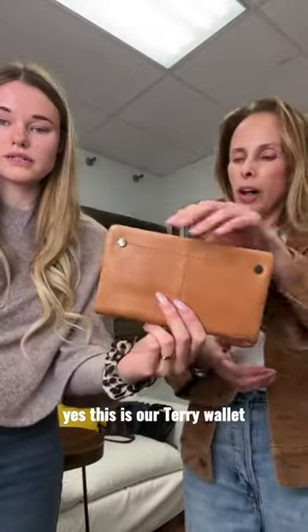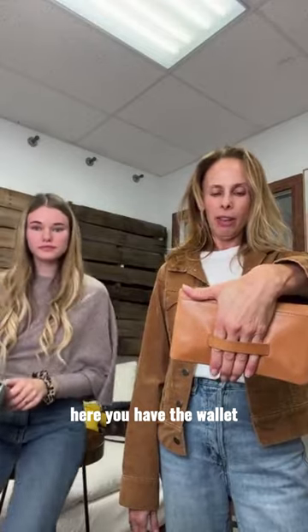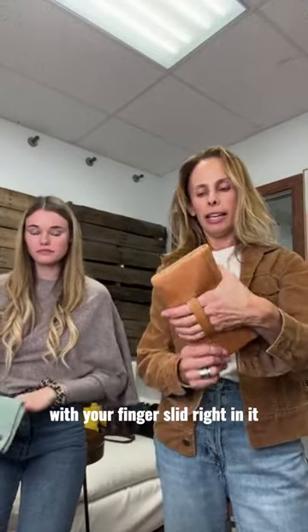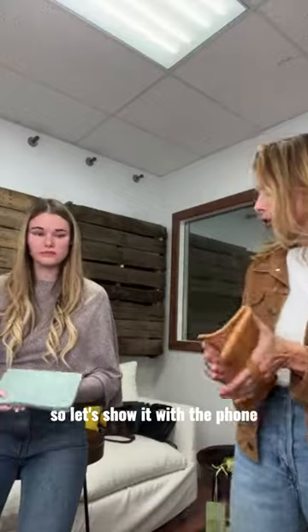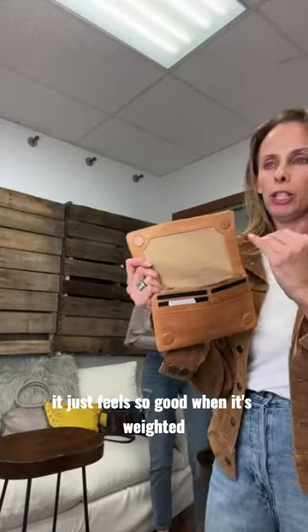This is our Terry wallet. It comes in 21 different colors. Here you have the wallet with your fingers slid right in it. Let's show it with the phone, because of our wallets that we make, it really just feels so good when it's weighted.